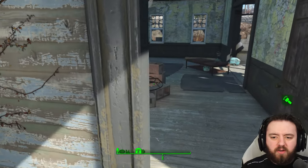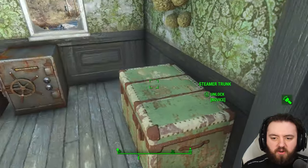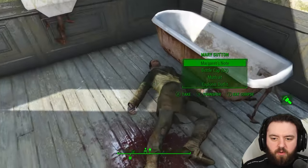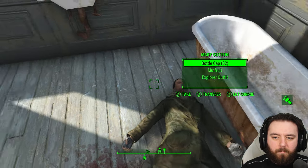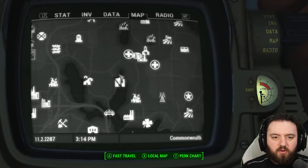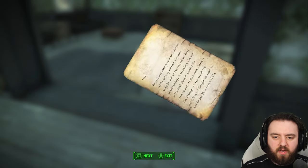We want the story. What happened here? Who was living here? And where are they now? Upstairs there's a steamer trunk, an advanced safe, and a few other items. But firstly, we have Margaret's note on Mary Sutton. Let's have a little read of it, shall we? Piece together what exactly was going on here.